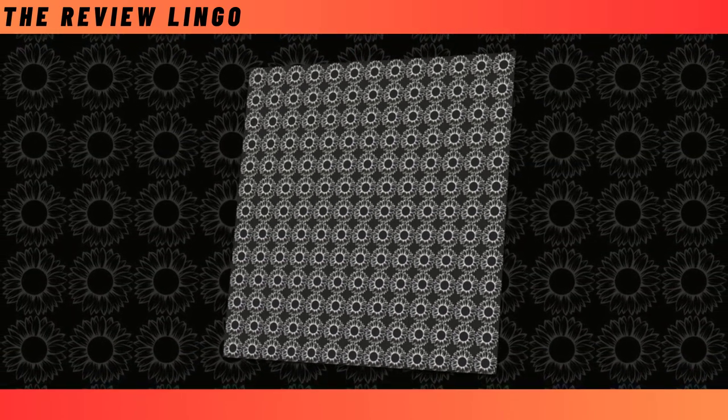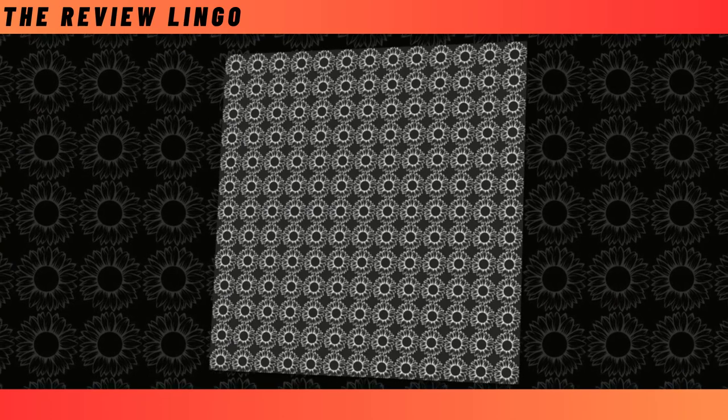Whether for schoolwork or everyday adventures, this backpack is a must-have accessory. So why wait? Elevate your style and functionality with the Sunflower Flower with Black Backpack today.